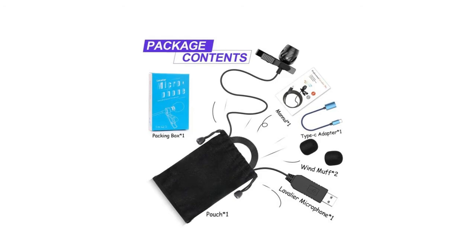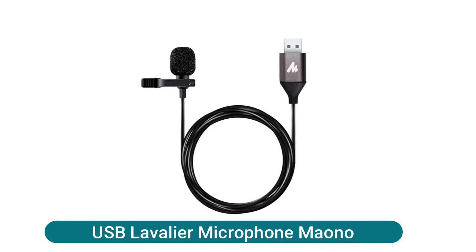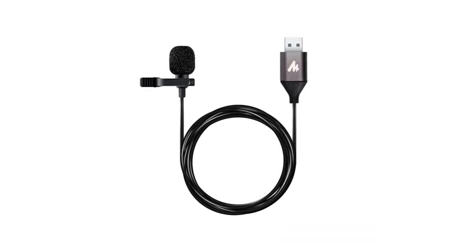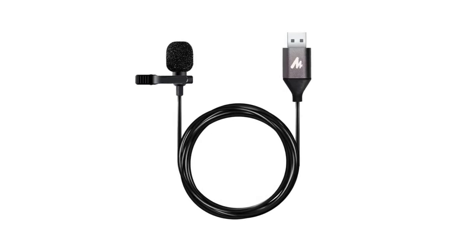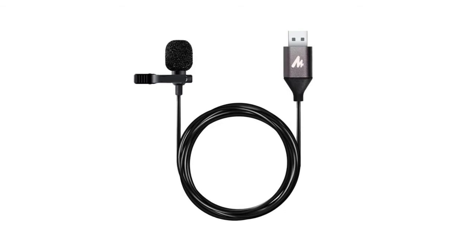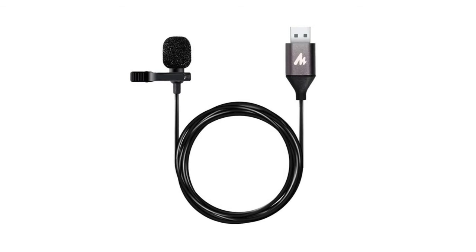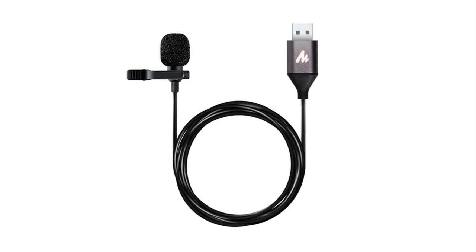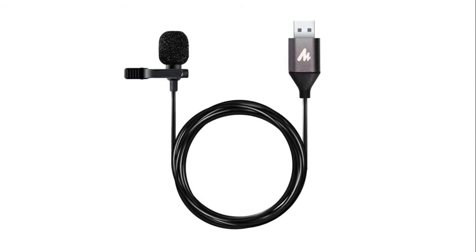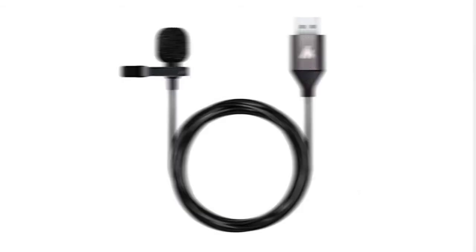The wired lavalier microphone comes with a soft pouch for easy transport. The USB lavalier microphone supports mono recording with a high sampling rate of 192kHz/24-bit. It features a highly sensitive mic head, metal clip, and USB plug with a professional high-class chip. Just plug the USB head into your laptop or any USB-enabled device and start recording.